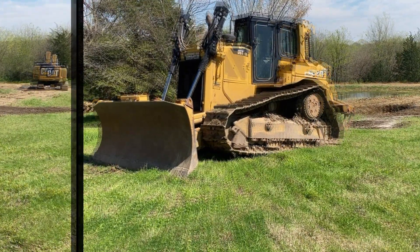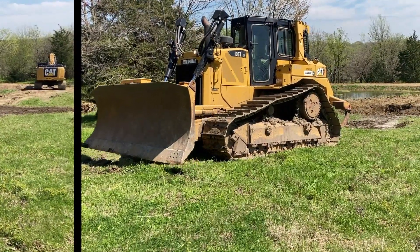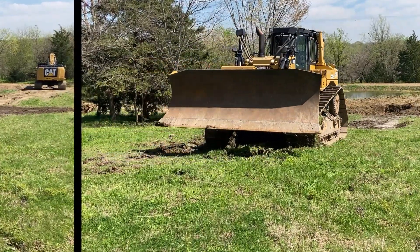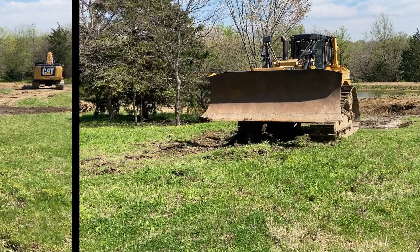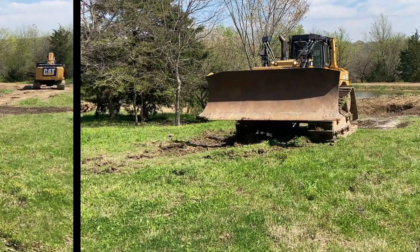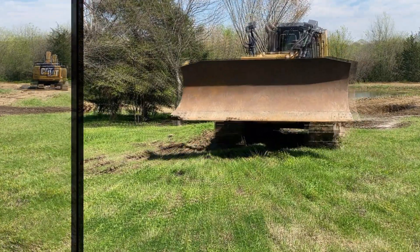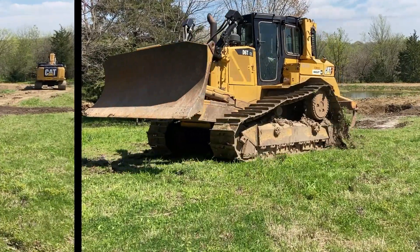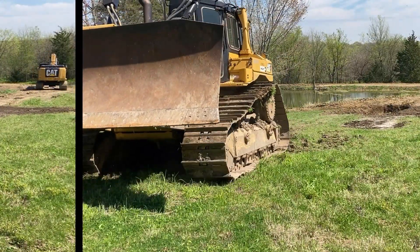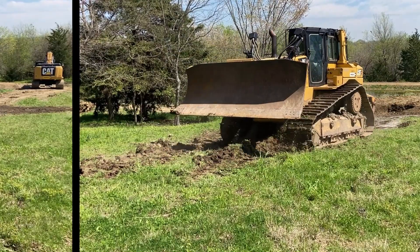Bulldozing and Pushing. The D6TXW is a powerful machine that excels at pushing and bulldozing tasks. Its extra-wide track shoes distribute the machine's weight over a larger surface area, enhancing traction and reducing ground pressure. This enables it to handle heavy loads and push material more efficiently, making it suitable for applications like road construction, leveling, and grading.